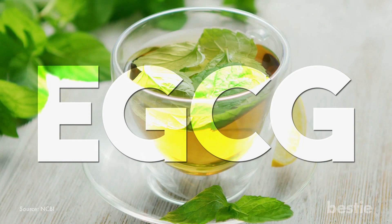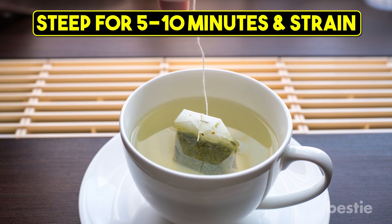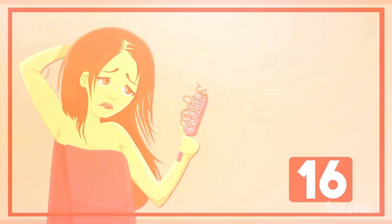Green Tea: Green tea contains a compound called EGCG, which stimulates the growth of hair. It also helps in the prevention as well as treatment of pattern baldness in both men and women. Put a green tea bag in a cup of hot water, steep for 5–10 minutes, and strain. Allow the solution to cool a bit, then drink the tea. You may do this 1–2 times daily.